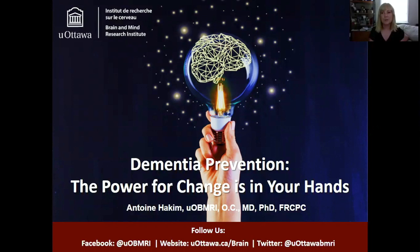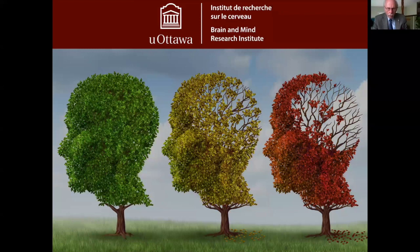I'm delighted to turn the session over to Dr. Antoine Hakeem, who will tell us what we can do to build our cognitive reserve. Thank you for joining us. Dr. Antoine Hakeem is here to tell you about how you can protect your brain from dementia. There are going to be many factors that you need to become familiar with in order to achieve that very important goal.